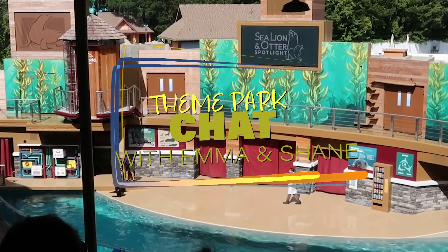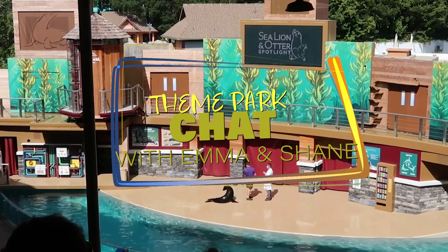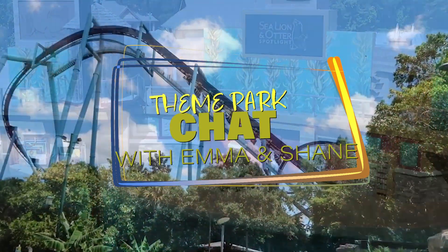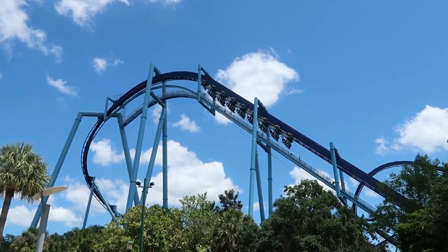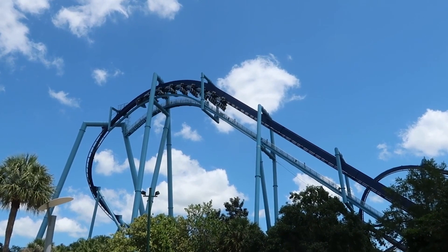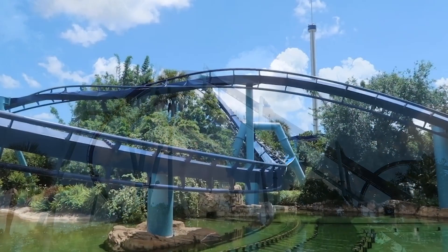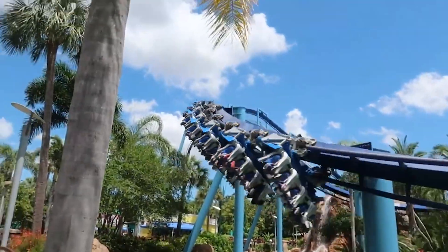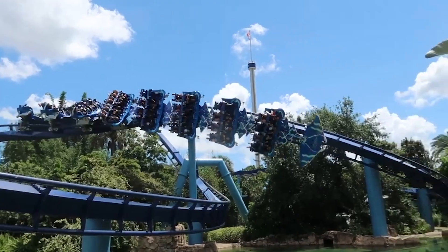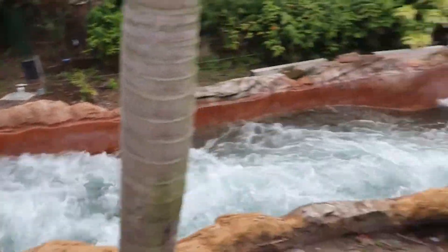Hey everyone, Emma and Shane here, and today we are having a look at Sea World Orlando in our guide — everything you need to know before you go. We'll be taking a good look at all the attractions and some of the facts you might not know when heading out to Sea World Orlando. If you're heading out on your vacation with limited time and want to squeeze absolutely everything in, this guide will maximize your time and tick off those attractions.